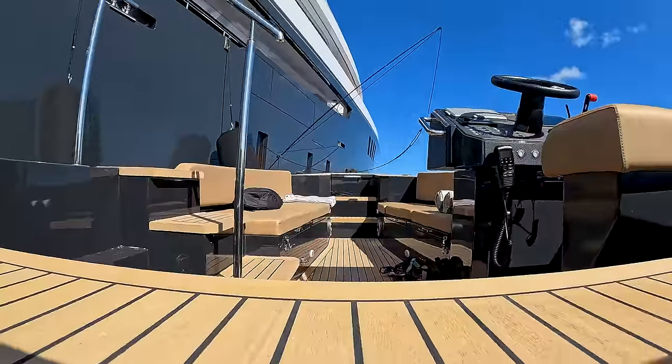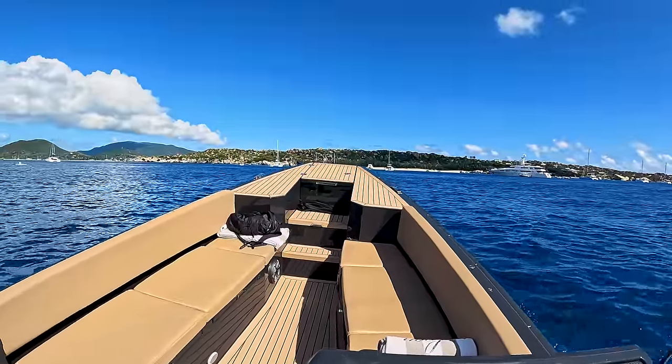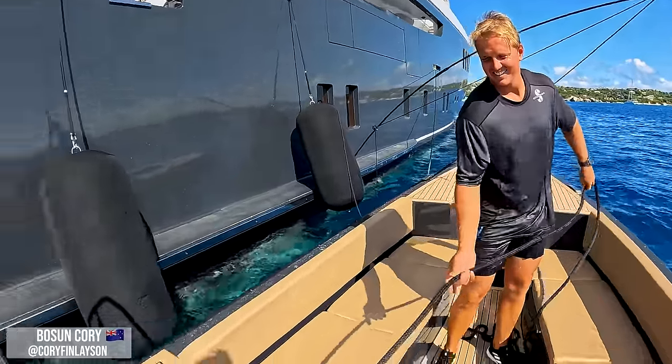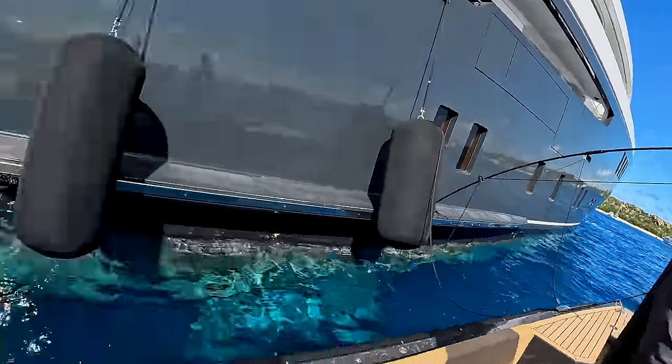I actually love driving this tender — it's so much fun. Great success. So the guests are picked up — just a quick run to the beach in front of us — and while I was gone the boys set up the aft deck. Let's go take a look and see what setup they've got.